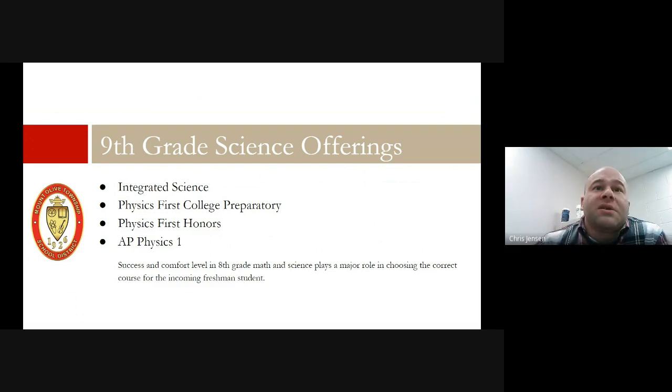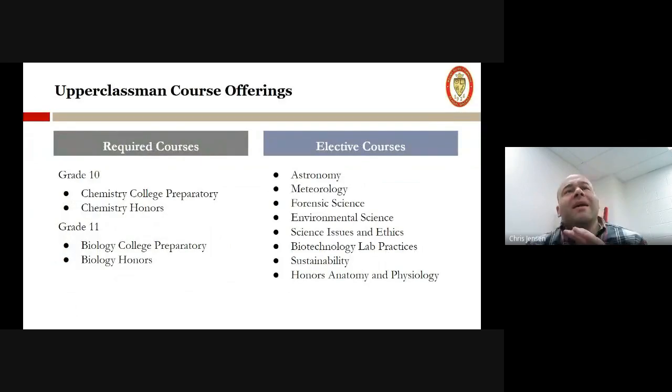So those are our four freshman year offerings. Moving into sophomore year, in general 10th grade classes move into chemistry — we offer a college prep chemistry and an honors chemistry class. There are some situations where we move directly into AP chemistry, but we'll find more out about that after the freshman year. The same sort of thing happens with 11th grade: we go into college prep biology, we also offer biology honors, and then there is again the option of an AP class for some students who are really interested.